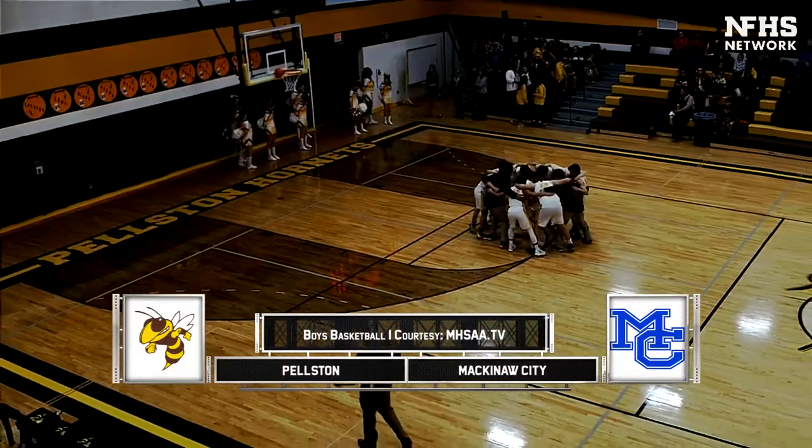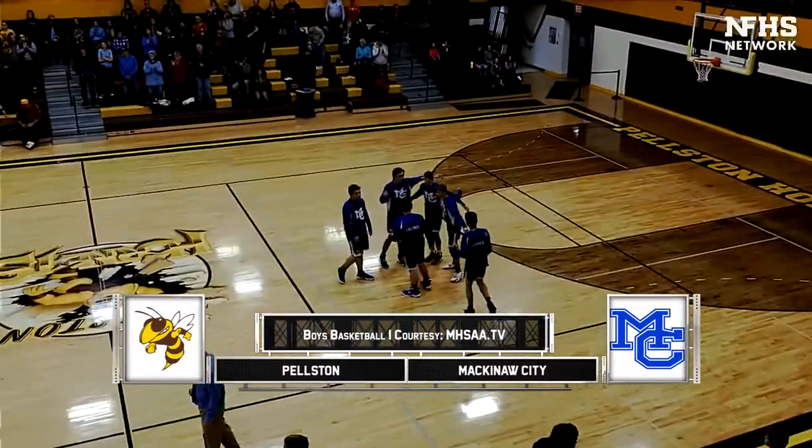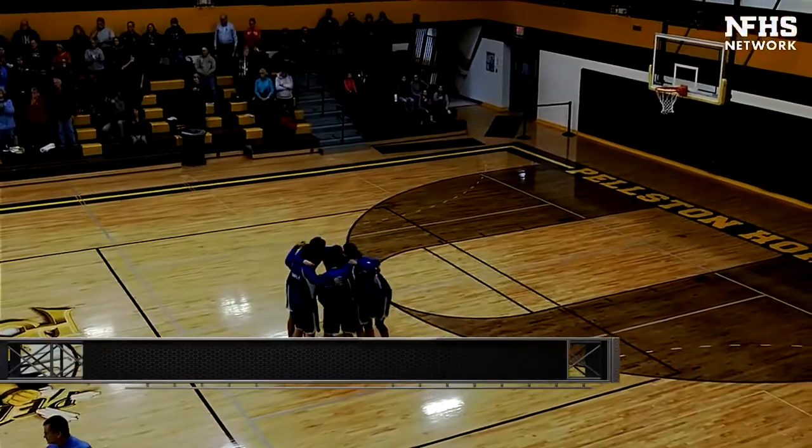I'm Kevin Shrozinski, and let's head up north as the Pelsen Hornets hosted the Mackinac City Comets in a season-opening matchup.